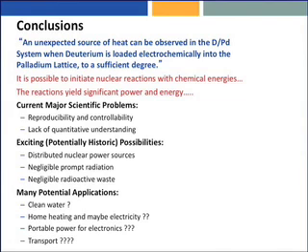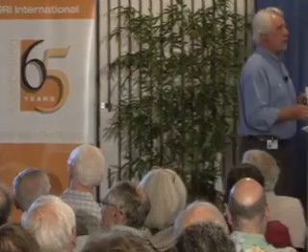Exciting, potentially historic possibilities: distributed nuclear power sources. If Rossi, Piantelli, and company are correct, we can imagine they operate at 400 degrees centigrade — a nice spot for steam generators. The nice thing about cold fusion, if you'll let me have my rose-colored glasses on for a second, is that it operates small. Its sweet spot seems to be a kilowatt to 10 kilowatts, which does not seem logically compatible with what Rossi is trying to do at 1 megawatt.